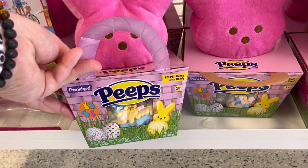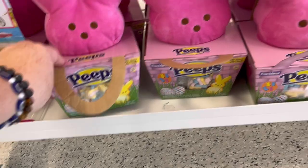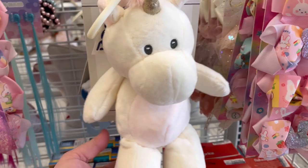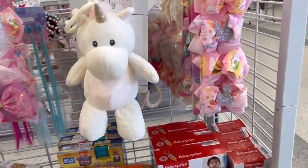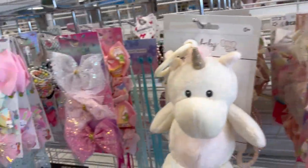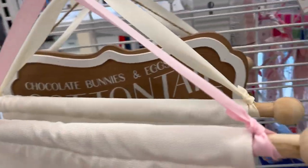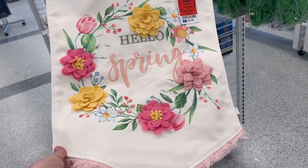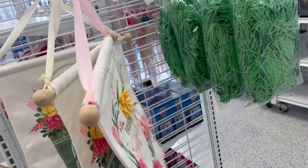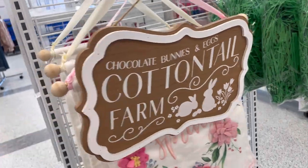I'm going to hit more purses toward the end of the video, but they had their Easter display right there as you walk in. Those cute little peeps. They also had a lot of little baby stuff — some little hair clips that were Easter themed. How cute is that with the glittery bunny? They also had this little flag that you can put outside your house for $7.99. This one says chocolate bunnies and eggs, cottontail farm.